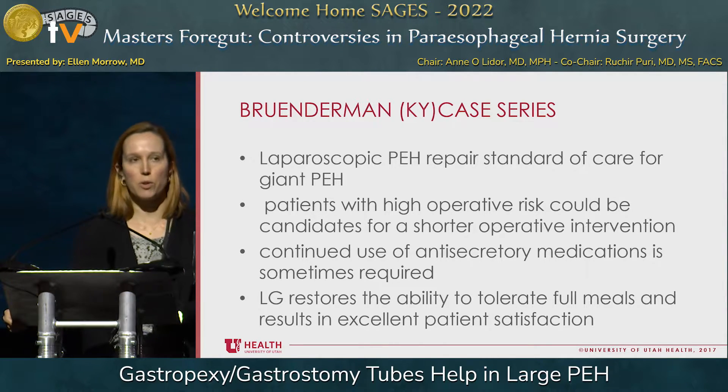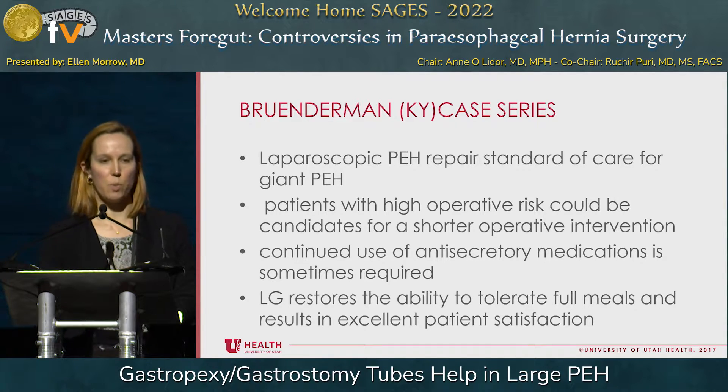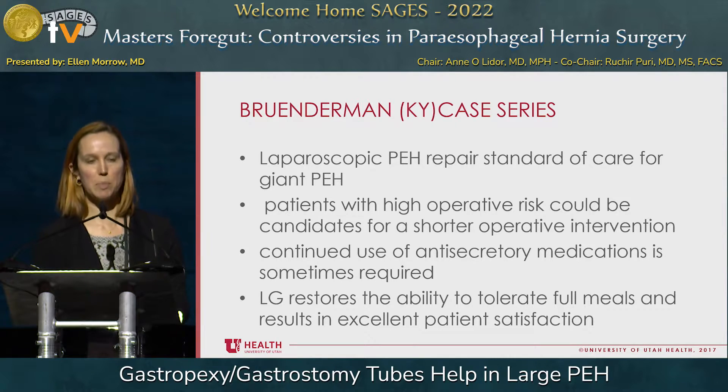Those guidelines are from 2013, so I did want to review some of the evidence published since then. There is a case series from Kentucky looking at gastropexy alone. Their conclusion was that laparoscopic paraesophageal hernia repair should be the standard of care for giant paraesophageal hernias, but patients with high operative risk could be candidates for a shorter operative intervention like gastropexy. In these patients, continued use of antacids is more common, but gastropexy did restore the ability to tolerate meals and resulted in excellent patient satisfaction.